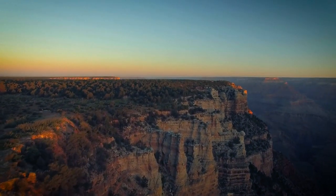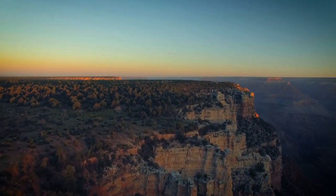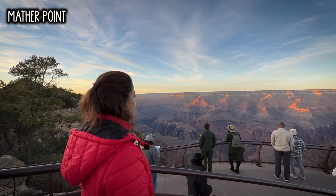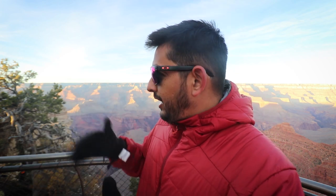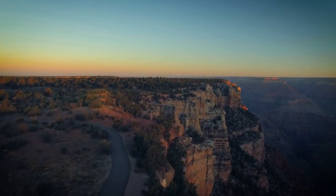Our first point — we have come here to this place called Mather Point. There is a whole ridge called the South Rim Trail. Basically in the canyon there is a good walkway with benches, dustbins, and picnic spots, and you can just walk all the way throughout the edge.